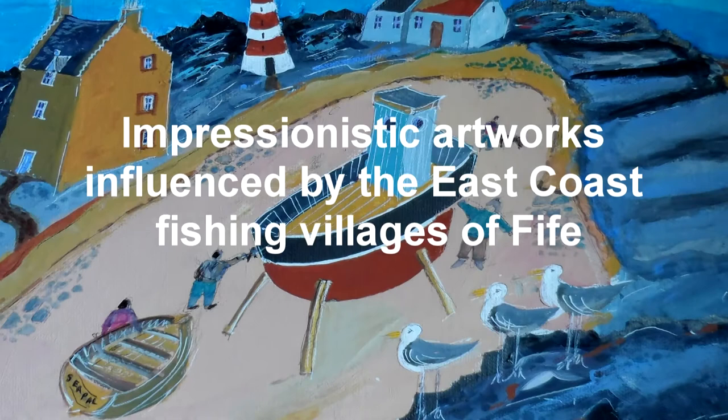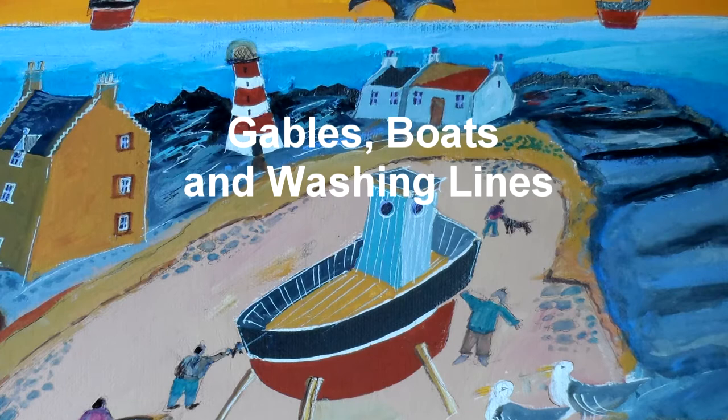Impressionistic artworks influenced by the East Coast fishing villages of Fife: Gables, Boats and Washing Lines.